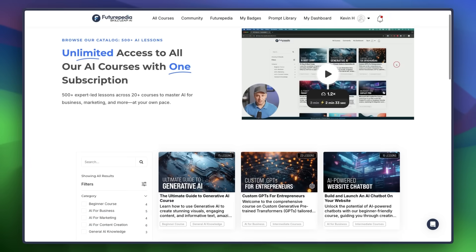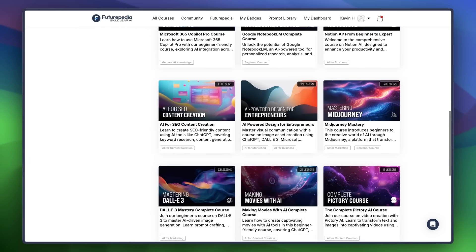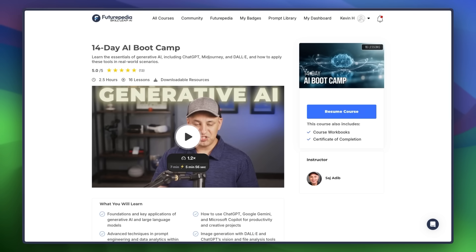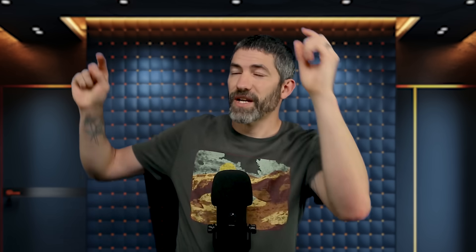We're already to the point where you can make videos indistinguishable from reality or create entire short films, and this will only keep getting better. If you want to go way more in-depth on learning AI, on Futurpedia we have over 20 comprehensive courses on how to incorporate AI into your life and career. You can get started for free using the link in the description, or check out this video with 13 AI tools that can save you a thousand hours in 2025.